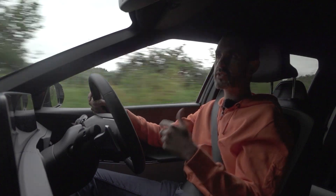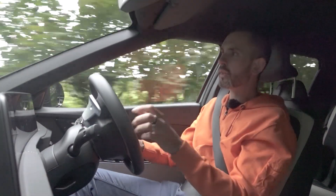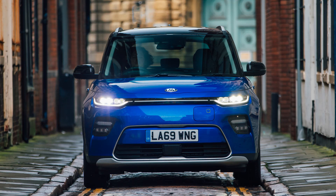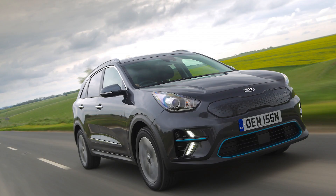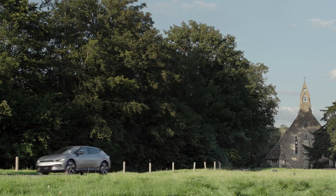Kia's first ground-up EV — because until now, what they've been doing is adapting a piston car. So the Kia Soul EV, the Kia e-Niro, both fantastic cars as EVs, but not ground-up EVs. The EV6 is the all-new thing, and this is a bigger car.